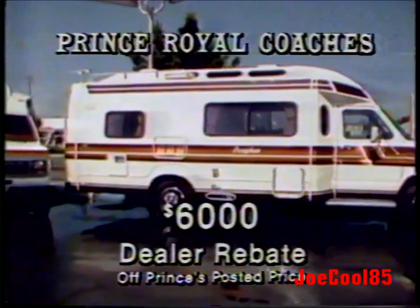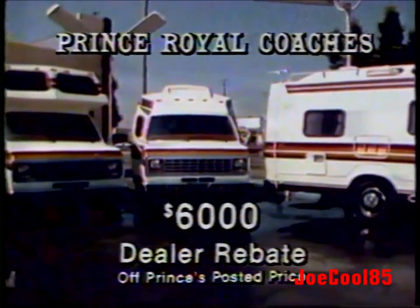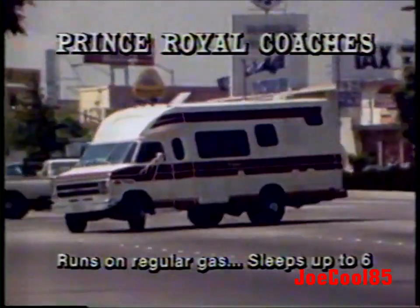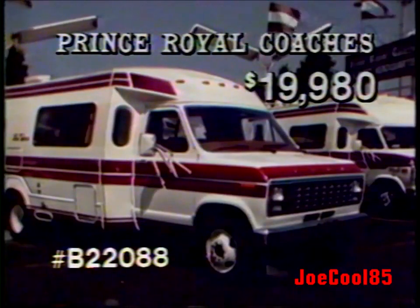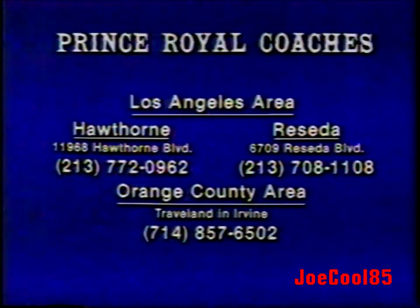Get a $6,000 dealer rebate today on any brand new Brougham, only at Prince Royal Coaches. It's sleek, luxurious — we call it the economy motorhome. Uses regular gas, sleeps up to 6, and is fully self-contained. With a $6,000 rebate, buy this 1982 new 21-foot Brougham for only $19,980 — 15% down, 10 years to pay. Come into Prince Royal Coaches today. We're in Hawthorne, also in Reseda, and in Orange County we're at Travel Land.